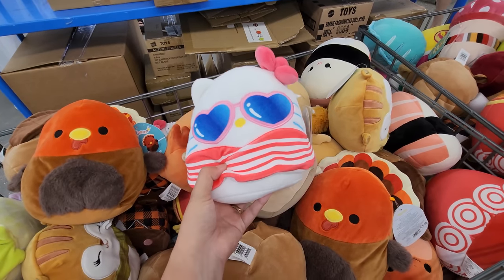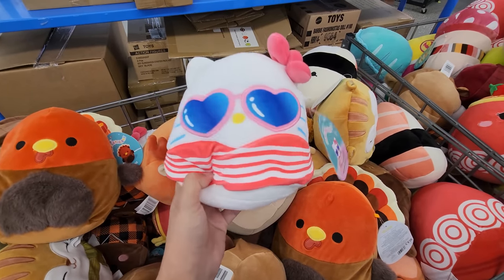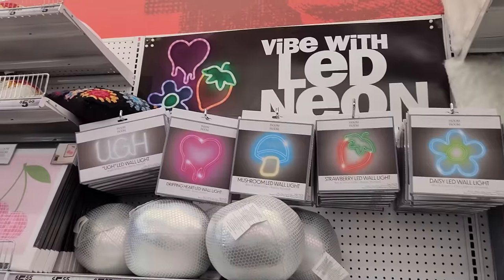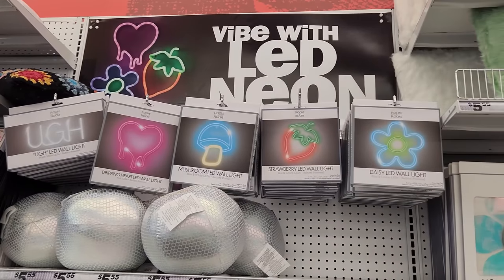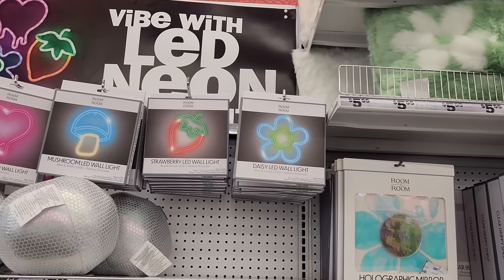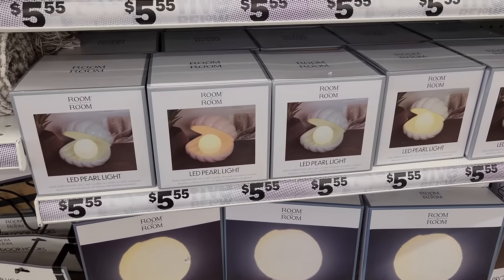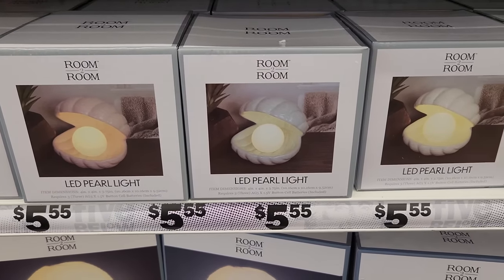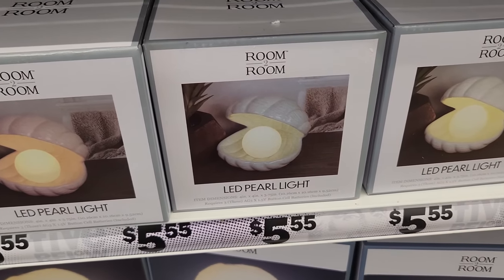After more digging I actually found this Hello Kitty Squishmallow — look at this, it's so cute. These LED signs are insane. I love the ones with the heart, the mushroom, the strawberry, and the flower. There's even a disco plush. This is really interesting — I've never seen something like this before. It says it's an LED pearl light and it's so cute because it looks like the pearl is actually the little light bulb.